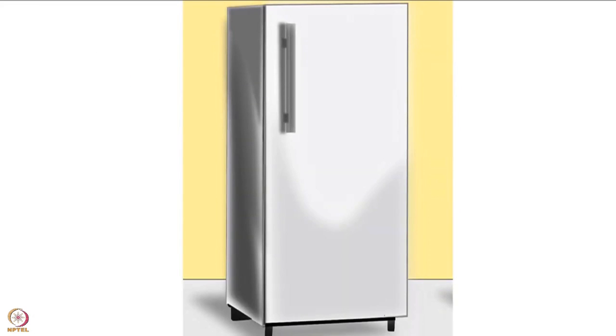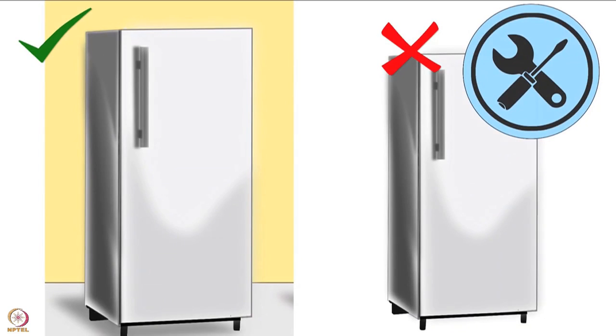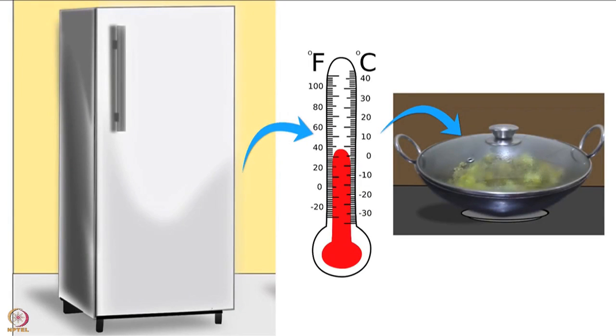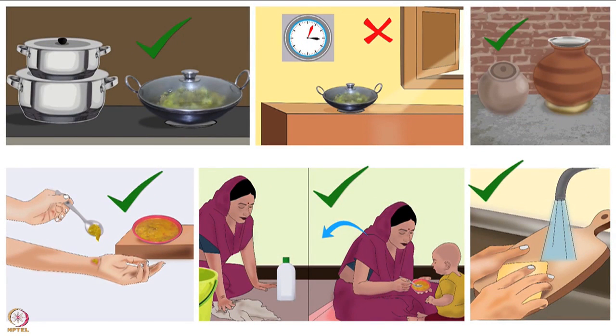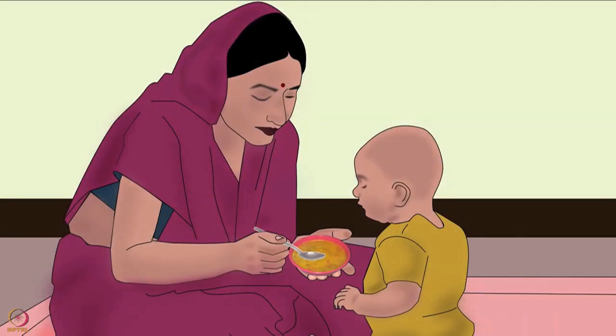If a fridge is available, baby food can be stored in it. The fridge must be in good running condition and cleaned at regular intervals. A temperature of 5 degrees Celsius or below should be maintained to keep the food fresh. Protect stored drinking water from dust, hands and dippers. These guidelines must be followed for preparing, storing and feeding baby food.